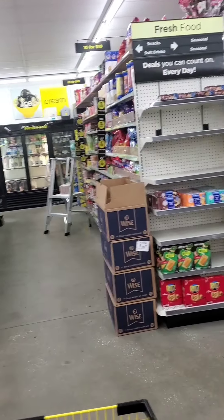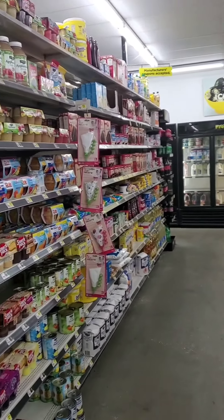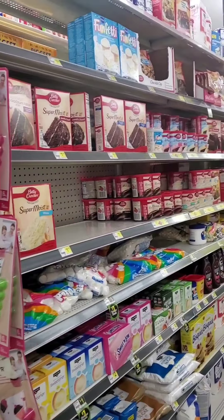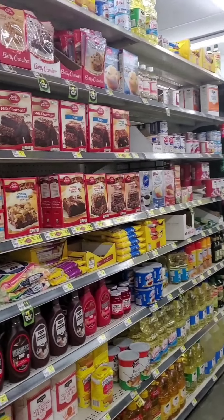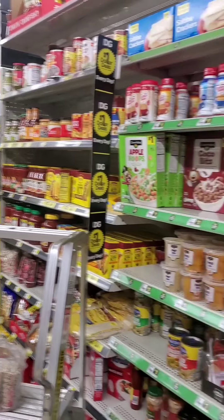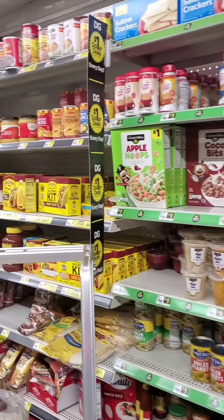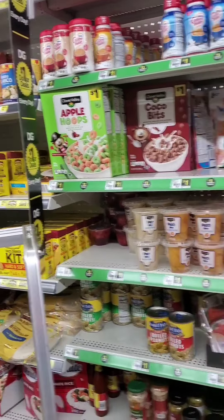Hopefully y'all could hear me — I have on this mask so my voice is probably a little muffled, I'm sorry about that. Let's see: cake, cake, cake, brownies, sugar. I don't think I need any of this stuff. What do we have over here? Just some snacks.